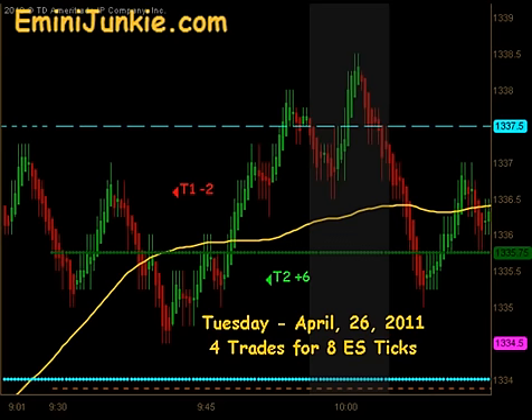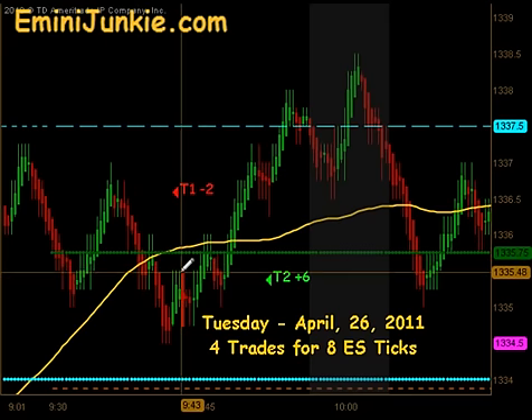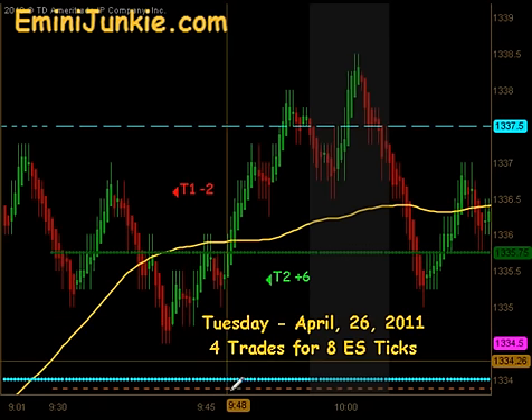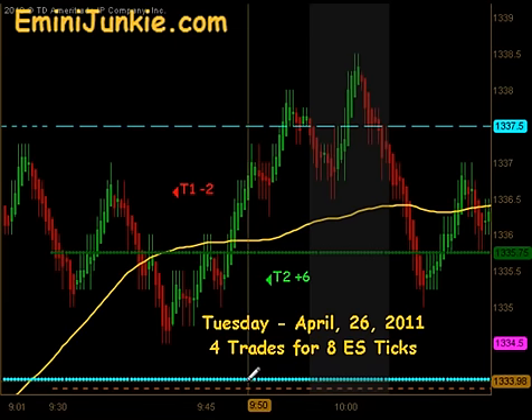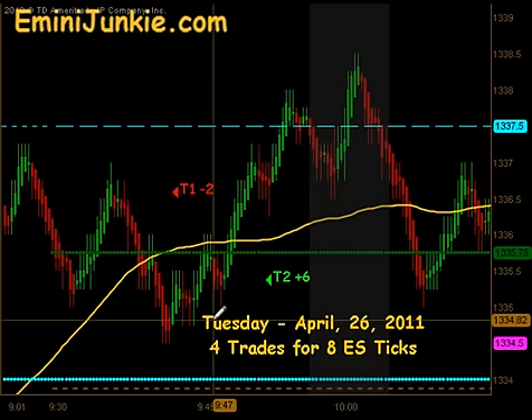We opened up this morning at 1335.75 as we came down through our moving average. We actually had a signal to get short right underneath the open. That signal did get its first contract off, but there was no follow through to the downside like we were expecting — to push in towards the previous day's high for support. It actually ended up reversing, giving us a T1-2 for that first trade.